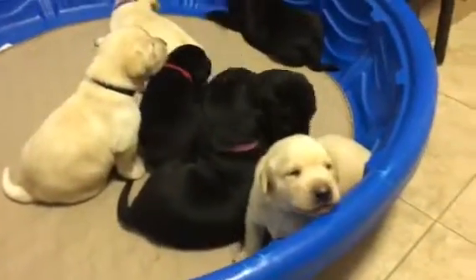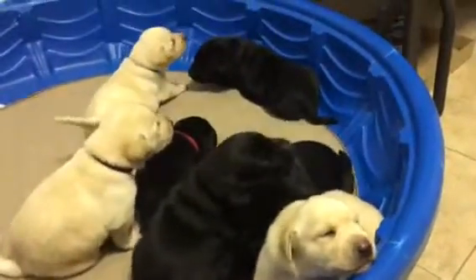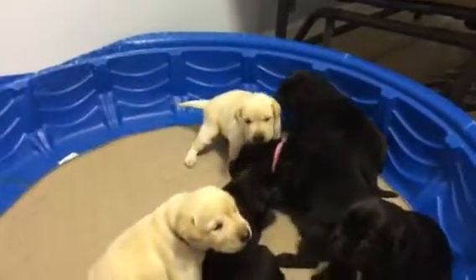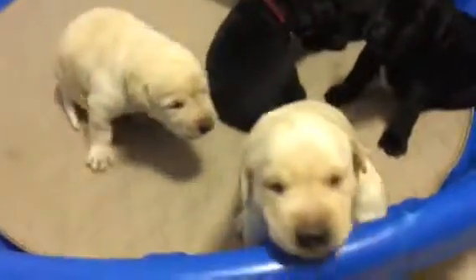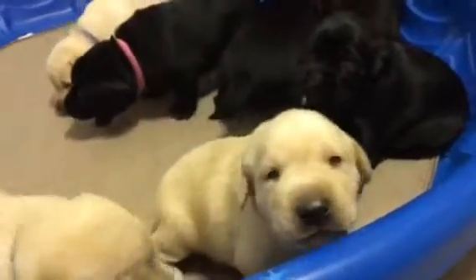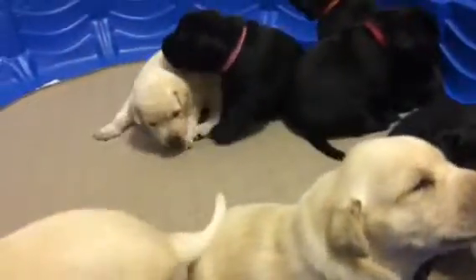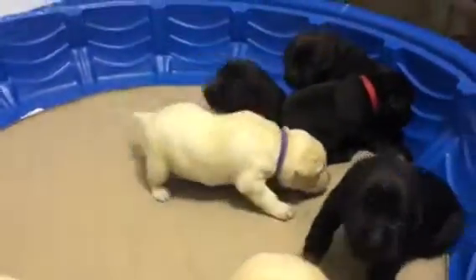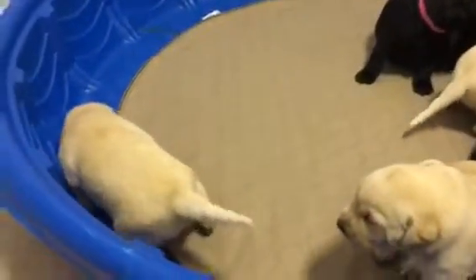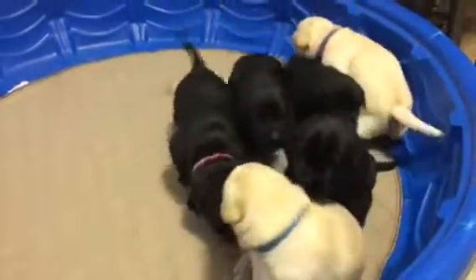Here we have Oakley's litter. They are 18 days old, starting to kind of move around, check out their surroundings, starting to toddle. They have their eyes open. We're all kind of toddling, still kind of checking out our surroundings and getting our feet up underneath of us, but we're working pretty hard checking stuff out.